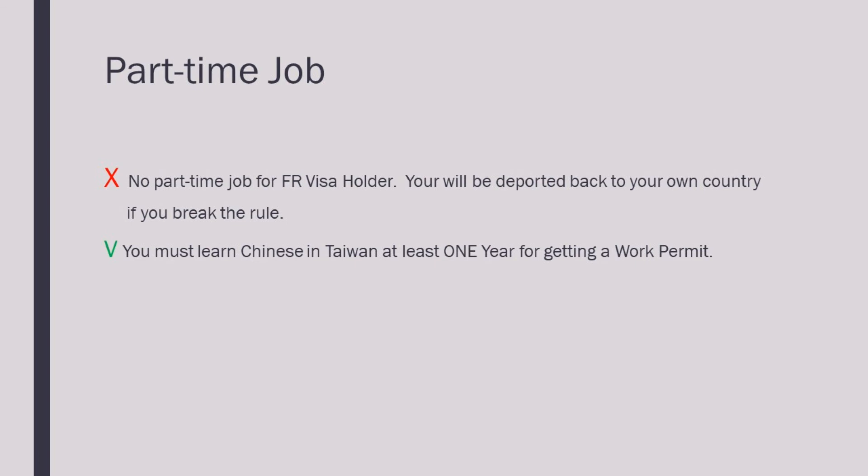An FR visa holder who enters Taiwan as a Chinese learner is not permitted to engage in any work or part-time work in Taiwan. If you break the law, you may be deported. Students who study Chinese for more than one year can apply for a work permit. After obtaining this permit, you can do part-time work.